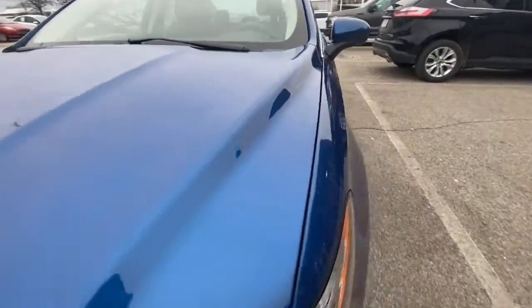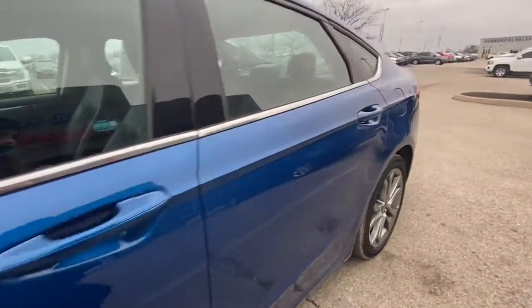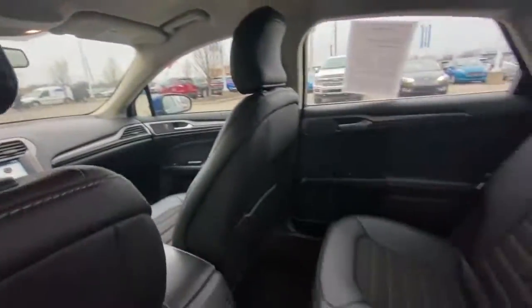The following are some of this vehicle's highlighted options: electronic stability control, Bluetooth, rear spoiler, trip computer, power windows, bucket seats, four-wheel disc brakes, and power steering.